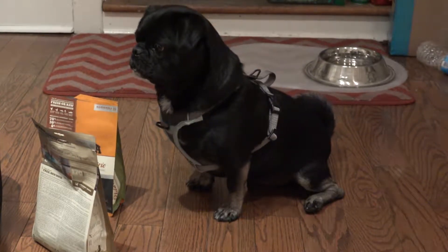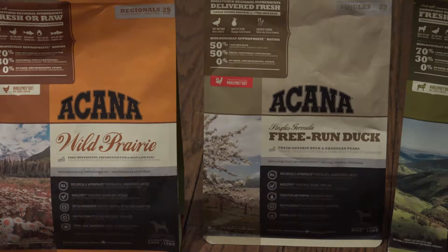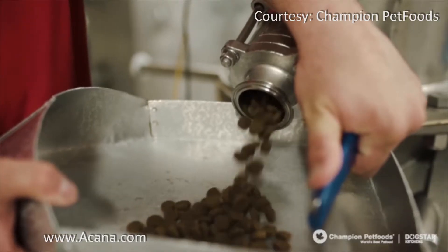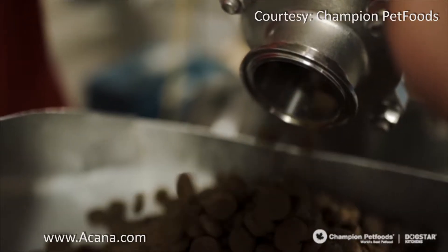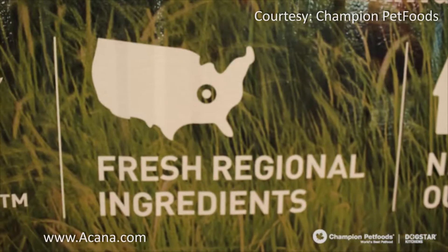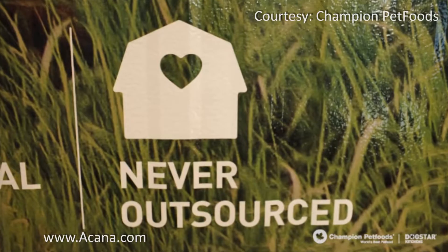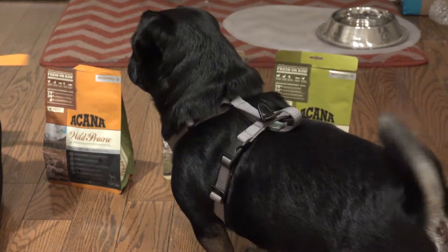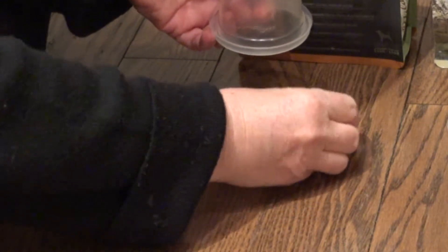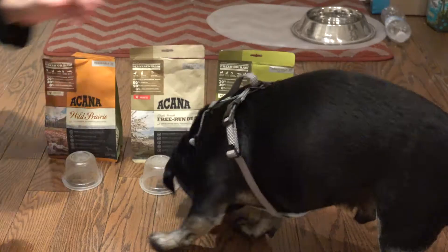Today we're making dinner more fun for Kilo. He's going to taste three different flavors of Acana dog food. Acana makes biologically appropriate food from fresh regional ingredients, and it's part of Kilo's regular rotation of kibble. Acana Regionals are rich in protein, low in carbohydrates, and packed with 70% meat and 30% locally grown fruits and veggies.